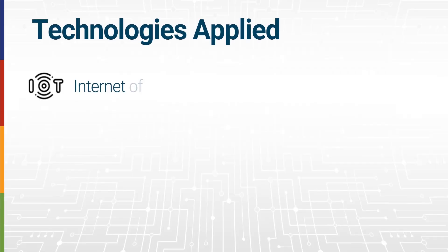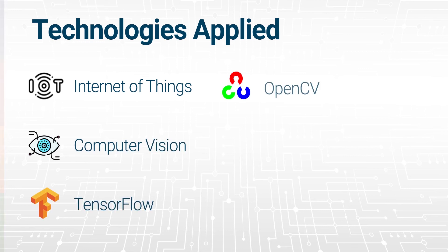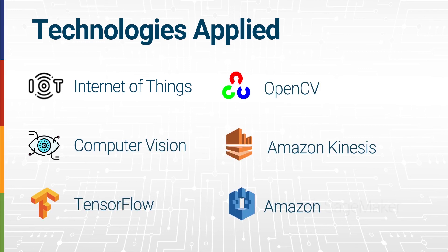Technologies applied include Internet of Things, Computer Vision, TensorFlow, OpenCV, Amazon Kinesis, and Amazon SageMaker.